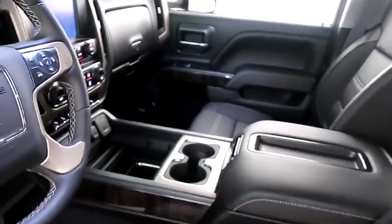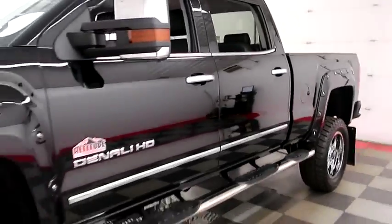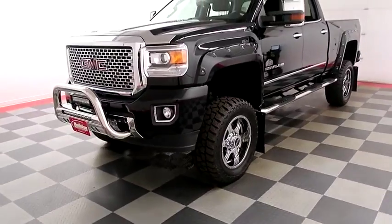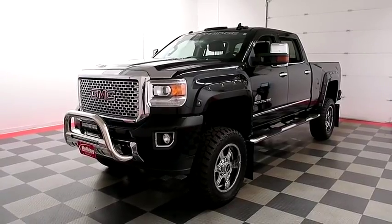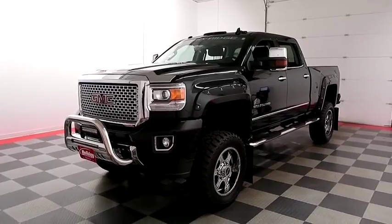I shoot videos today because I want to make sure whether you're coming from near or far, you can see this Denali on HolidayAutomotive.com. That's where you'll schedule your test drive and get a free vehicle history report provided by AutoCheck, all at HolidayAutomotive.com.